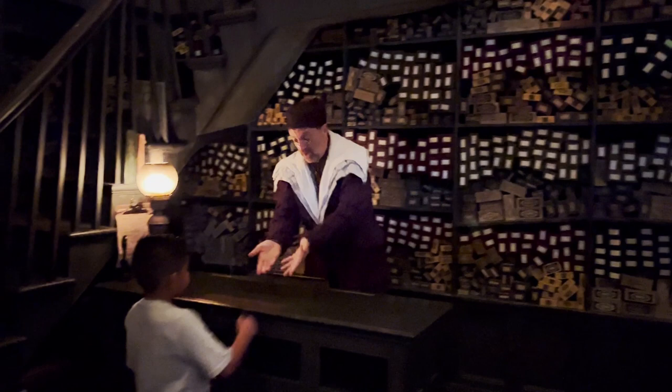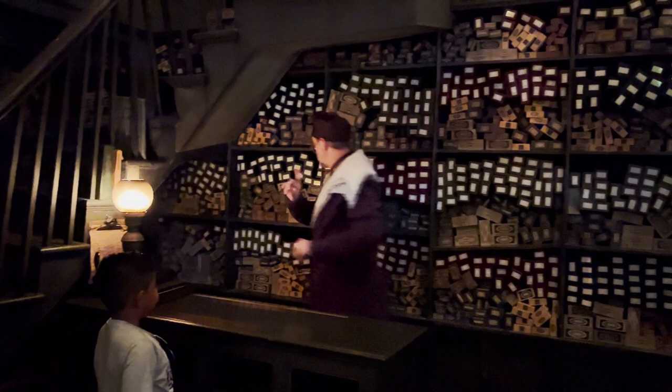That is definitely not your wand. Not to worry — it is here somewhere. We will find it.